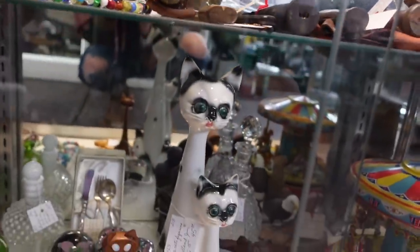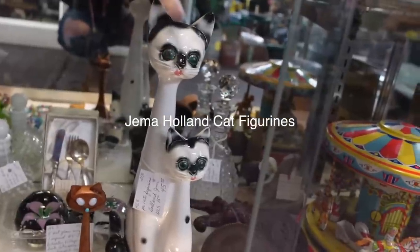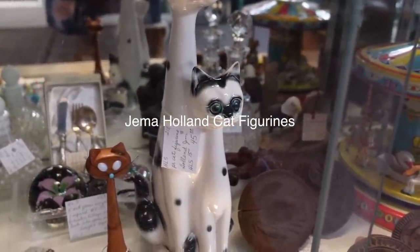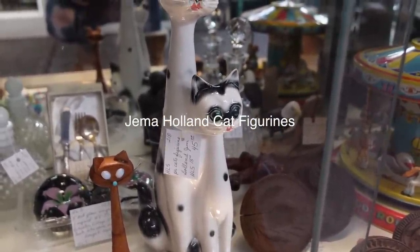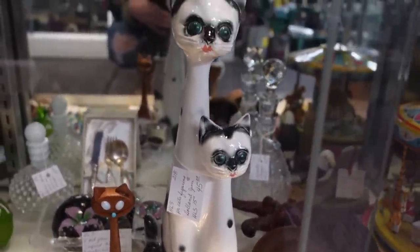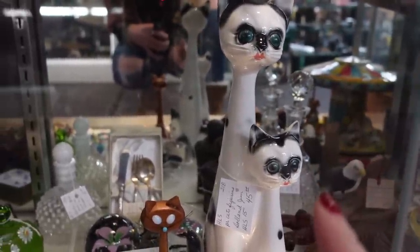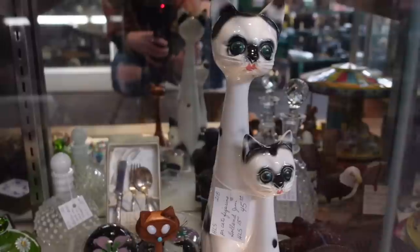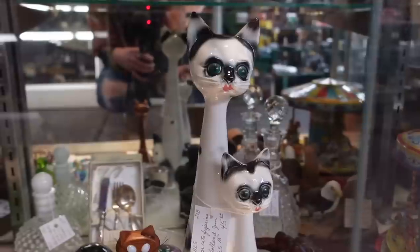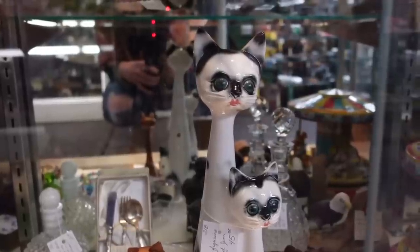Oh my gosh, look at these cats! A pair of cat figurines - Holland. Oh my gosh, they're great! They are $45. The last pair of cats we sold did really well on eBay. And these cats have the most amazing lips I've ever seen on cats - ever.